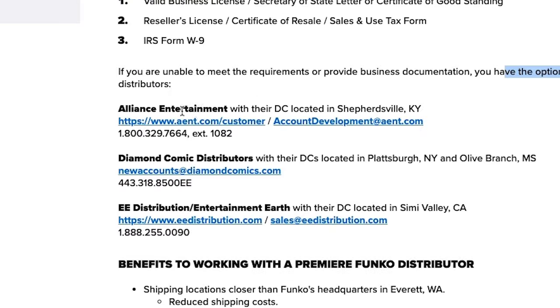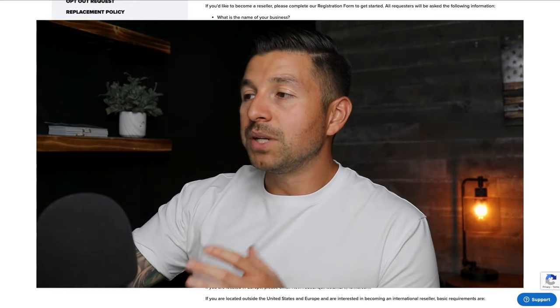If we don't meet those requirements, we scroll down and Funko says: 'You have the option of working through one of our premier Funko distributors.' Funko is telling us these are their authorized distributors that we can open a wholesale account with and buy inventory from. We would go to Alliance Entertainment, Diamond Comic Distributors, and e-Distribution to open wholesale accounts. Because they're distributors, they're also authorized distributors of other brands — we can get their price list, put it in software like ScanUnlimited, and it will tell us which products are most profitable.